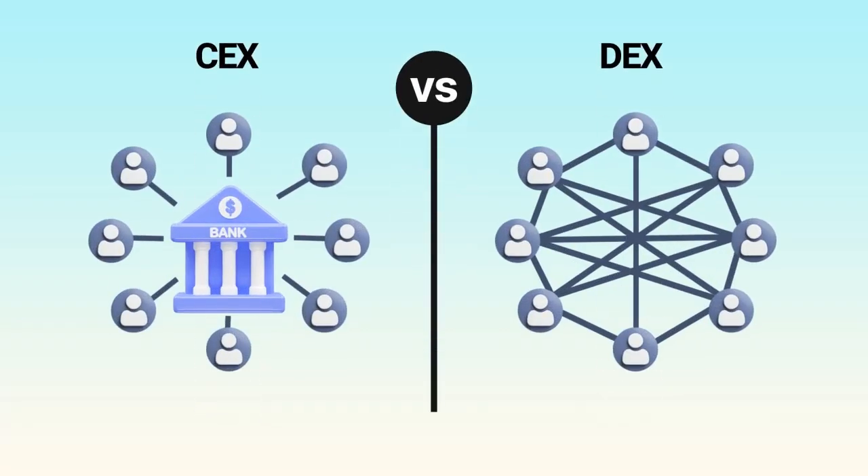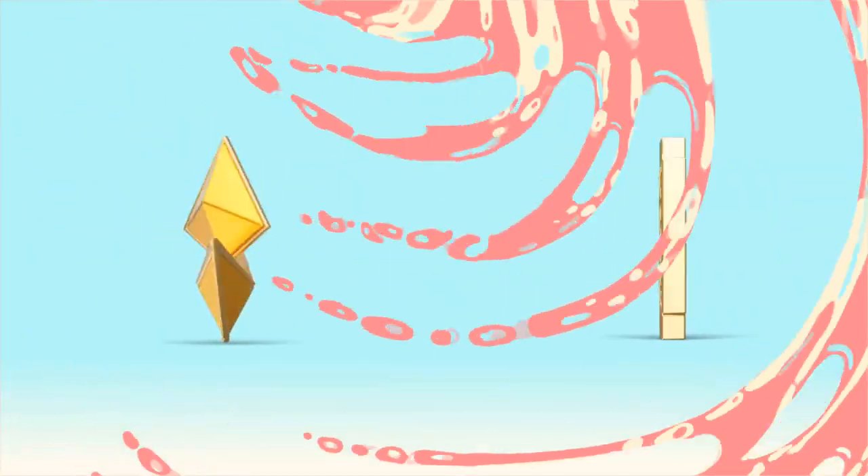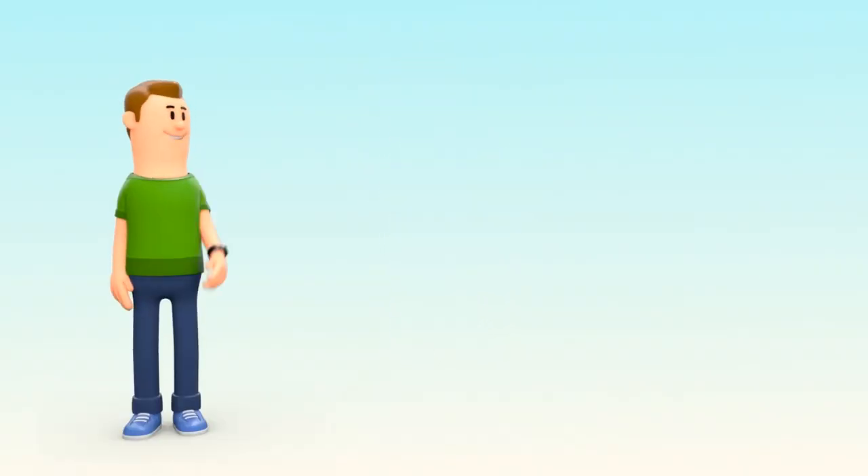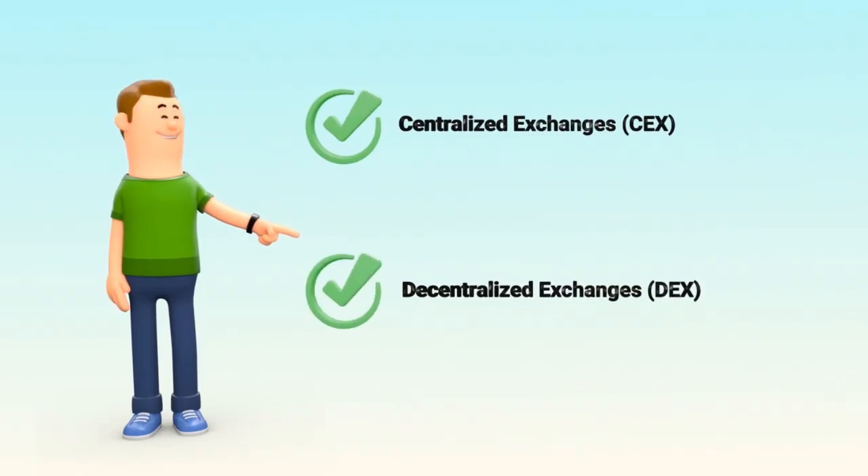What's the difference between centralized and decentralized exchanges? If you want to buy or trade crypto, you'll need an exchange. But not all exchanges are the same. There are centralized exchanges known as CEX and decentralized exchanges called DEX.